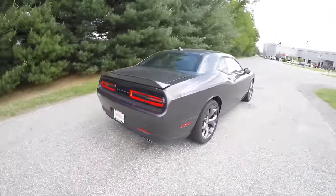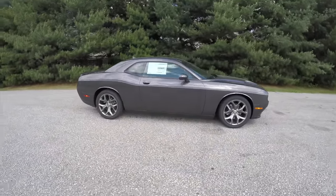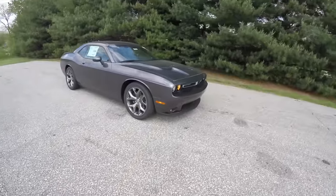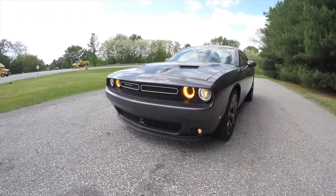This concludes our quick walk around look at this brand new 2015 Dodge Challenger SXT Plus. If you have any questions or would like to see this vehicle, please contact our showroom. One of our friendly sales staff will be more than happy to answer any questions you may have. Thanks for watching.